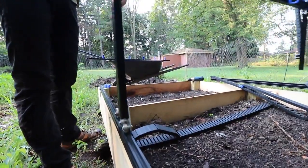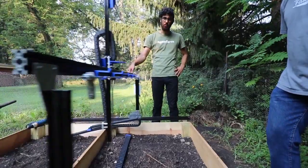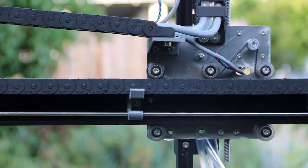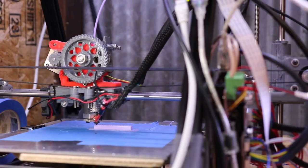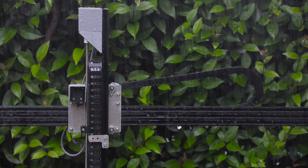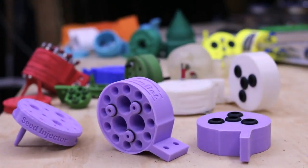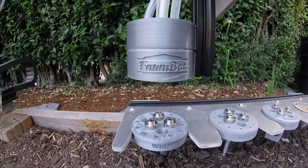FarmBot's hardware is designed for easy assembly and modification. With the included tools, you will assemble FarmBot to a size that suits your needs, and because everything is made from corrosion-resistant aluminum, stainless steel, and 3D printed plastic, your FarmBot will work for years out in the elements. We spent months prototyping the universal tool mounting system, allowing FarmBot to automatically switch tools for the task at hand.